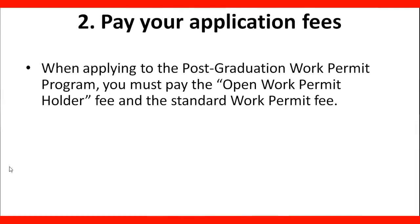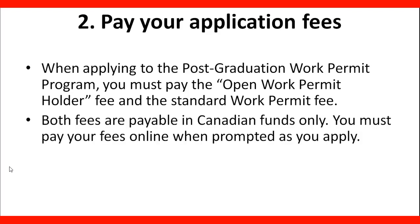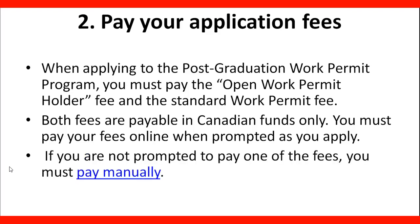Step 2 is Pay Your Application Fees. When applying to the Postgraduate Work Permit Program, you must pay the Open Work Permit Holder Fee and the Standard Work Permit Fee — there are two fees that you need to pay. Both fees are payable in Canadian funds only. You must pay your fees online when prompted as you apply. If you are not prompted to pay one of the fees, you must pay manually.